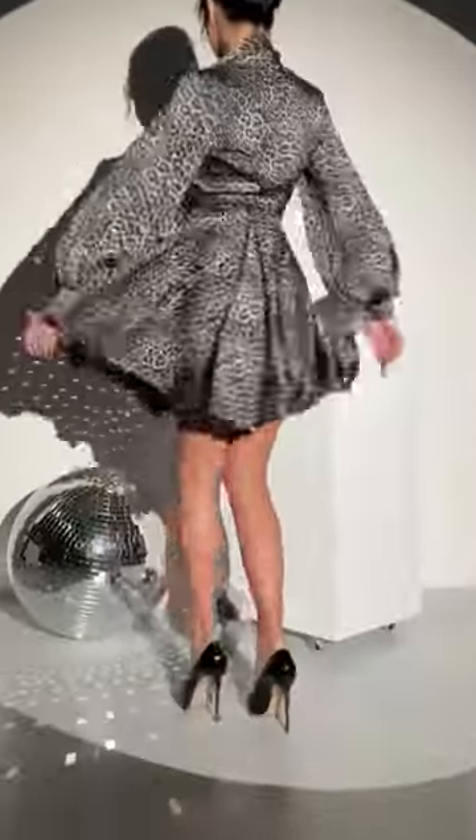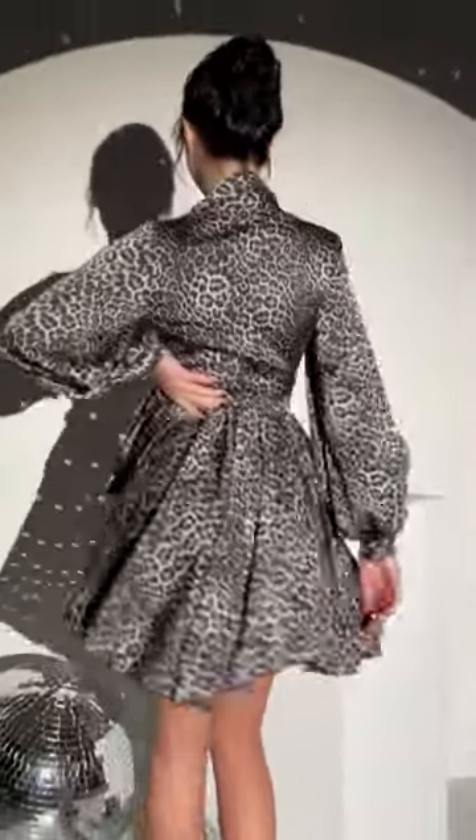The precise tailoring of the dress guarantees a perfect fit, and you'll feel like a million bucks when you wear it. This dress is perfect for any occasion, whether you're going out to a fancy dinner or attending a special event.